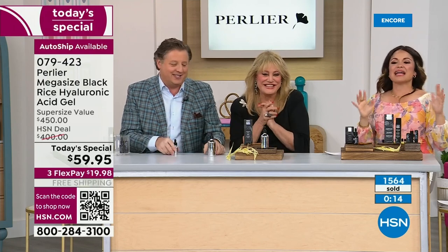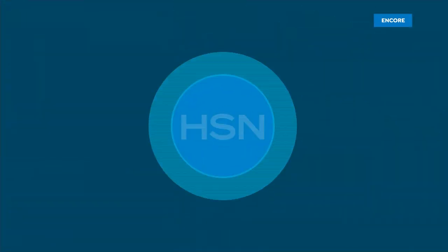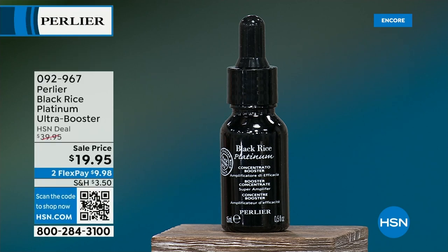Congratulations to anyone who got it. Number two in the black rice lineup, I would say, is the booster — it's in stock and it's half off, and that will not last the full day. You add this booster to any product and you will get mega amplified results — about a five times difference. It's a huge customer pick.